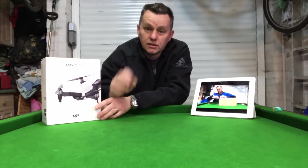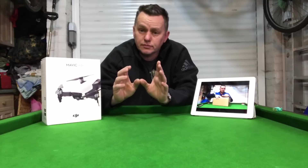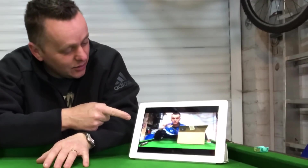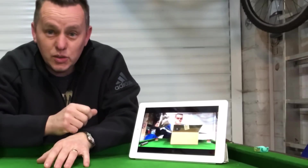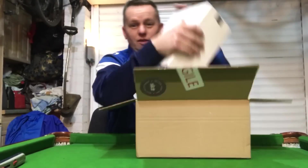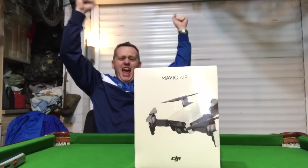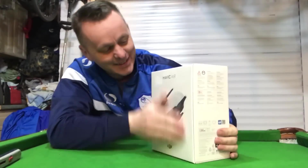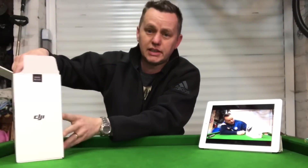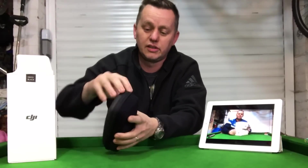A brand new DJI Mavic Air — I got it out of the box and did a great unboxing video with the excitement on my face. I was so excited I even got a free bag of sweets with it. I was overjoyed with the new drone — I'd been saving for months and months, looking at all the reviews to get the right one. I bought the Mavic Air and it is amazing.